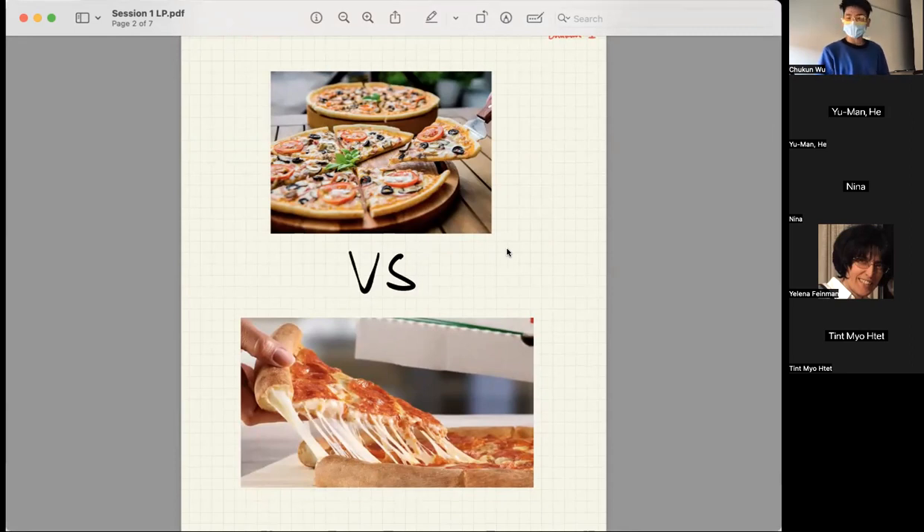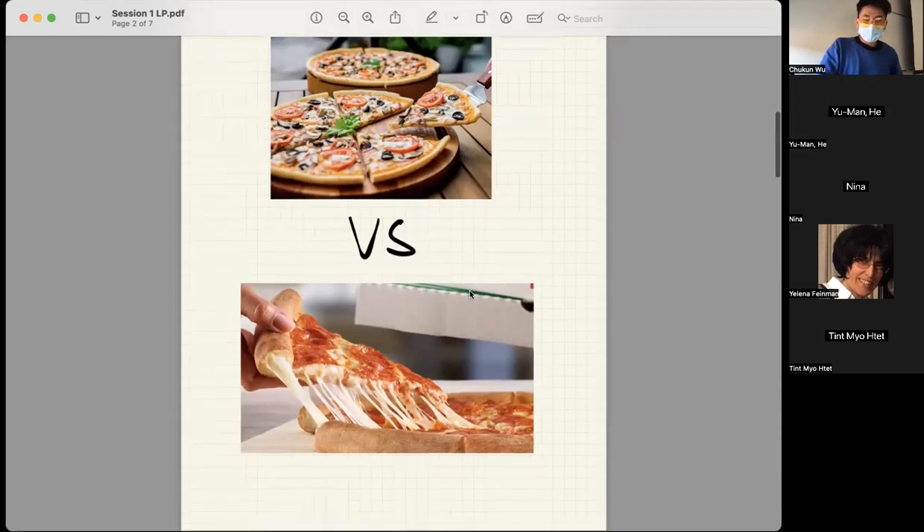I actually like the cheese stuffed one more than the crispy one. I don't like people who like the crispy top one — if they like the top, I don't want to talk to them. A mouthful of cheese is more satisfying, right?